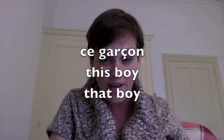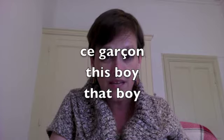If you are dealing with a masculine singular noun — for example, 'garçon,' which means 'boy' — and you want to say 'this boy,' you say 'ce garçon.' Same thing if you want to say 'that boy' — 'ce garçon.' You see, it doesn't change.